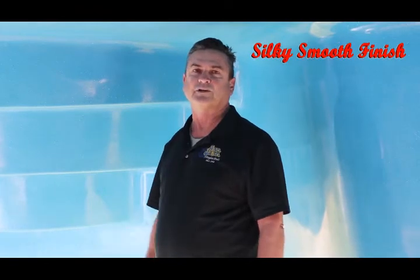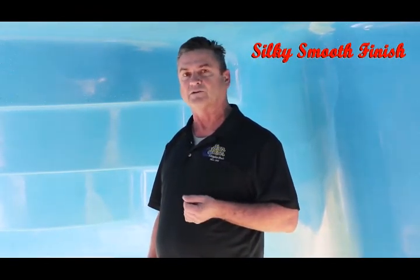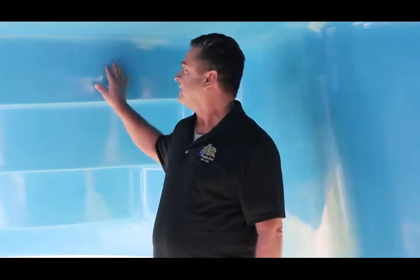And why that's important to you is because it's going to save you up to 30 percent on electrical and chemical costs. It's simply too smooth for algae to penetrate the surface like it can with a concrete pool. San Juan Pools, building the best of the best since 1958.